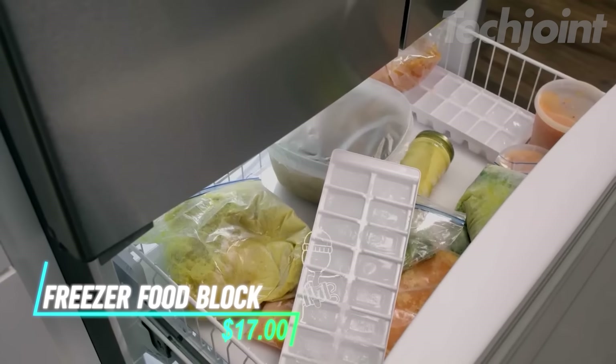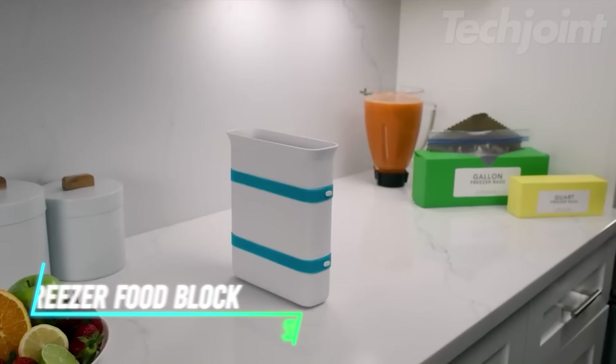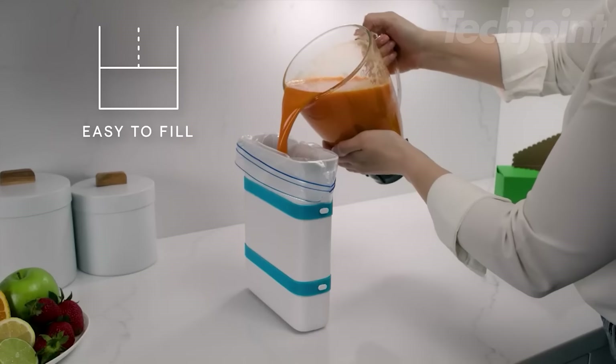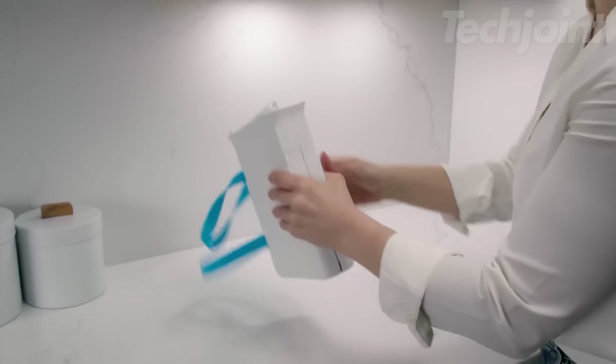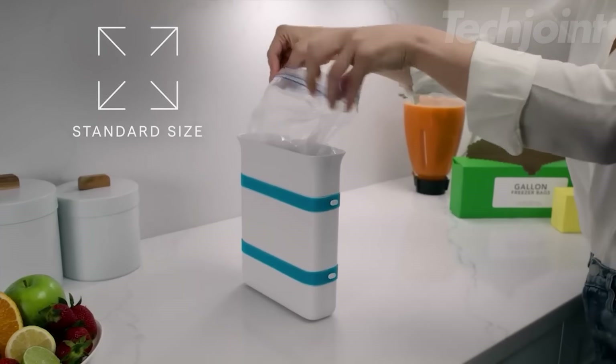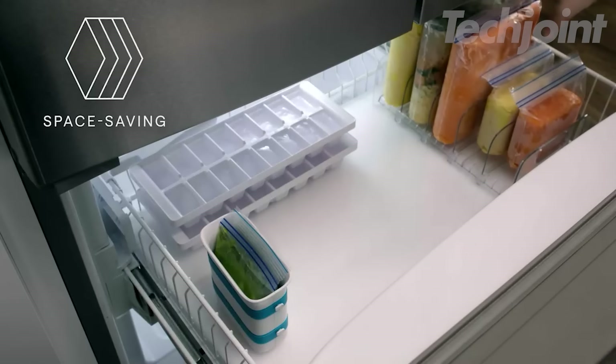Make freezing soups, sauces, and baby food a breeze with this convenient freezer block maker. It stands upright for mess-free filling and creates thin, space-saving blocks that are easy to remove and defrost. Made from high-quality, BPA-free plastic, it's durable and easy to clean.